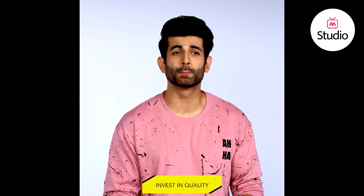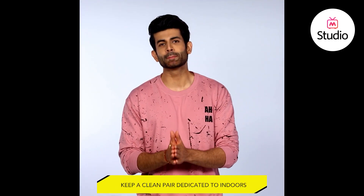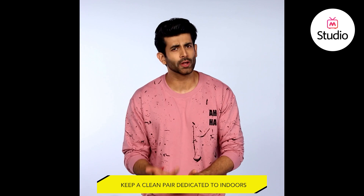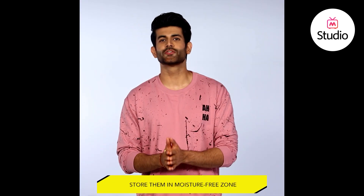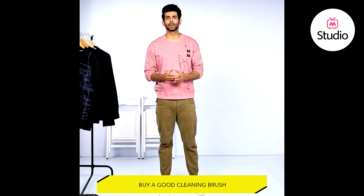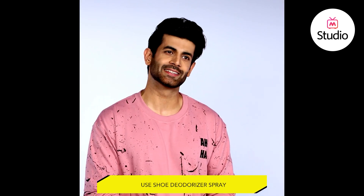Now before I leave, here are a few things you should remember while buying shoes. Invest in good quality ones that fit perfectly — you don't want to end up walking awkwardly or suffer foot pain. Keep a clean pair dedicated to indoors, whether for meetings, parties or events, and use them sparingly to keep them looking fresh and new. Keep them in a moisture-free storage zone to avoid early damage. Buy a good cleaning brush and pick a day in the week to regularly clean your shoes. If you wear your shoes for a long time, use a shoe deodorizer spray to keep your feet fresh and non-smelling.